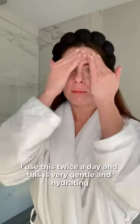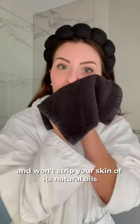First, I use our Vitalizing Cleanser. I use this twice a day, and this is very gentle and hydrating and won't strip your skin of essential oils, which is very important for rosacea skin.